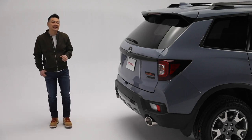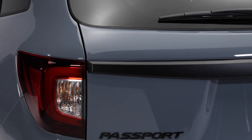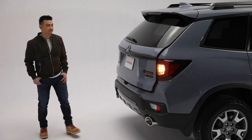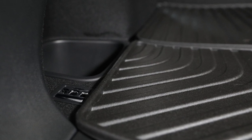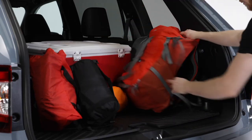Around the back, the rugged design continues with a roofline spoiler, sporty dual-exhaust finishers, LED taillights, and a lower skid garnish. The available hands-free power tailgate opens wide to a large cargo area with available power outlets, tie-down points, and even more storage under the floor. You'll have no trouble gearing up for your next adventure.